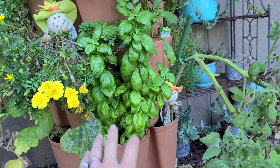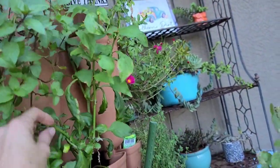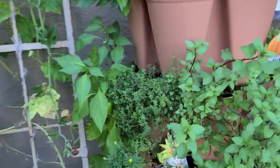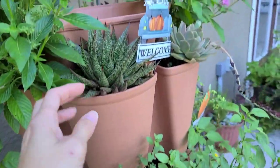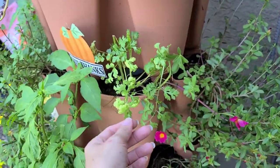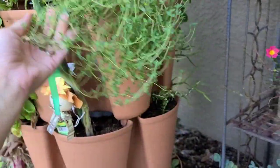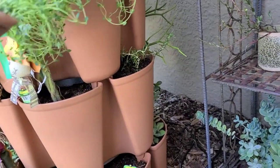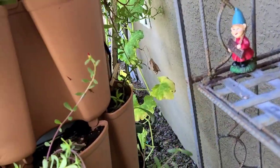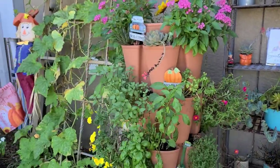I have some basil which I've already been harvesting a lot from, some mint, another pepper here that is starting to flower — I've got some little flower buds. I've got some more marigolds, some thyme, and some cute little succulents. We also have some cilantro that I've been using, more succulents back here, some more English thyme, rosemary, and also some succulents back here. The reason I planted succulents back here is because I had the space and really didn't know what to grow back there that didn't require a whole lot of sun, so succulents are always a great choice for that.